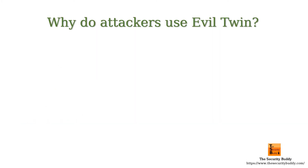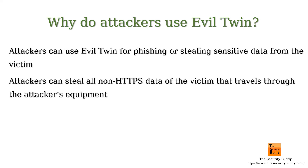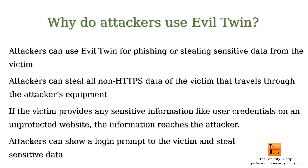When a victim gets deceived and connects to the rogue access point, attackers can exploit that for phishing or stealing sensitive data. All traffic from the victim travels to the attacker's equipment, so the attacker can easily intercept it. If the victim provides any sensitive information like user credentials on an unprotected website, the information reaches the attacker. Sometimes attackers even deceive a victim by displaying a login prompt and steal sensitive data provided by the user.